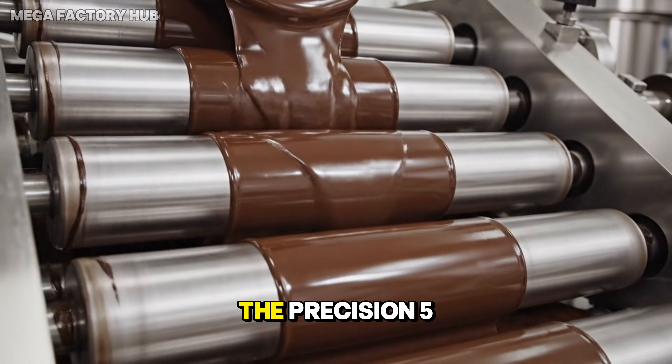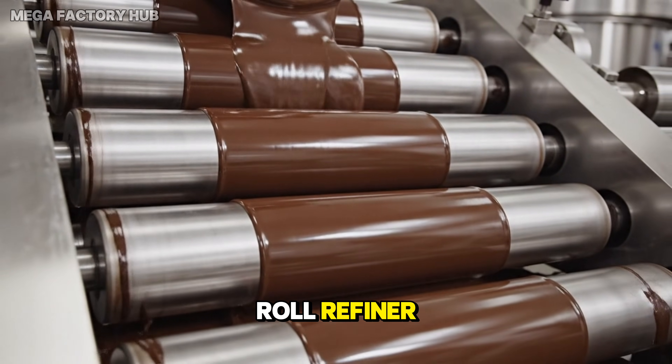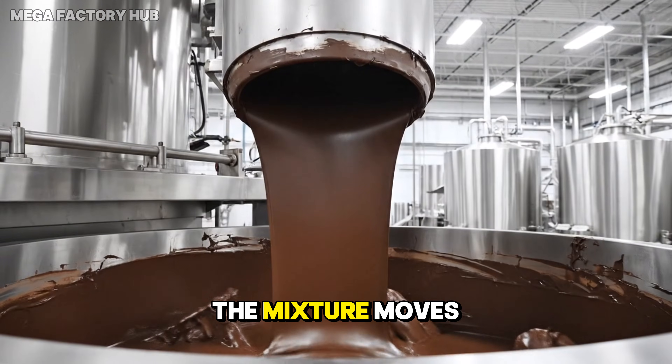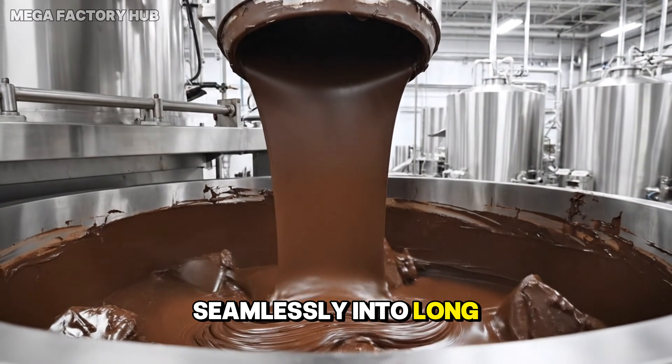Molten cacao enters the precision five-roll refiner. Refined paste becomes silky and uniform. The mixture moves seamlessly into long-hour conching.